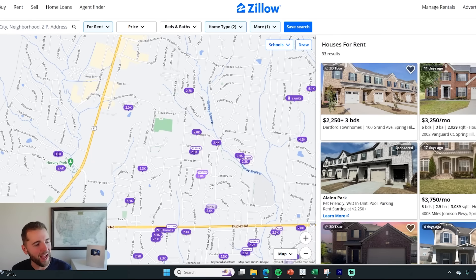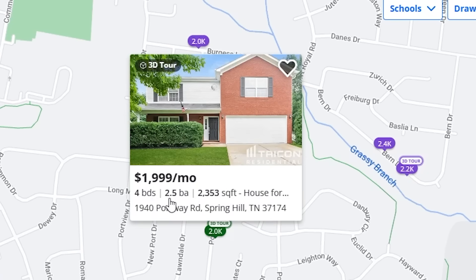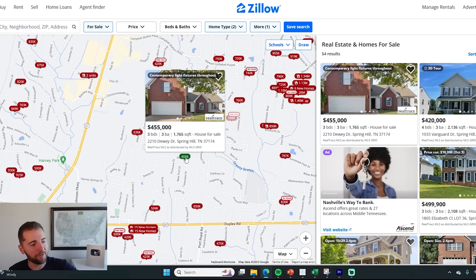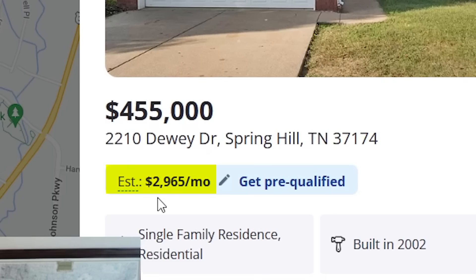When I look on Zillow in my area, I see so many examples of this. Take a look at these two listings. The first is a house for rent in Spring Hill, south of Nashville — a four-bed, two-and-a-half-bath house from Tricon Residential for $1,999 a month. They've had to do big rent cuts: originally listed at $2,269, now at $1,999. But in the same neighborhood, you have a house just down the street for sale — actually smaller, fewer bedrooms and square feet — on the market for $455,000, which is a $3,000 a month payment at today's prices and mortgage rates.